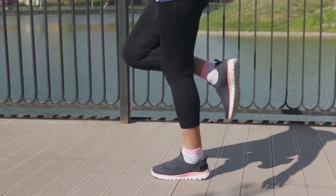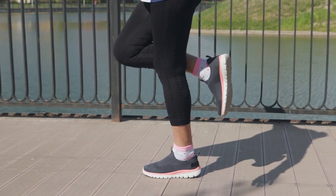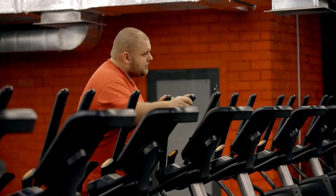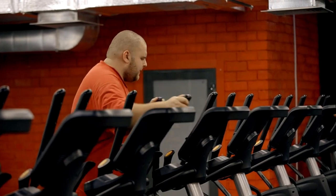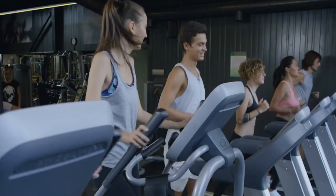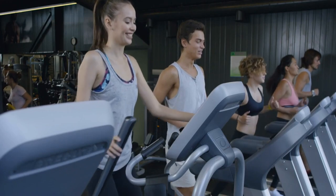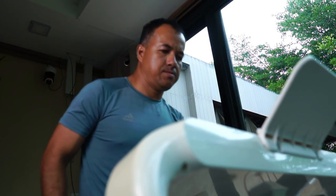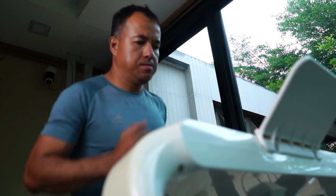The elliptical trainer improves the sense of balance. If you stand up straight and release the handles of the machine, you can engage your core muscles and work on your balance. Just make sure the resistance and incline are set to an acceptable level so you can safely use the elliptical without holding on to the handlebars.